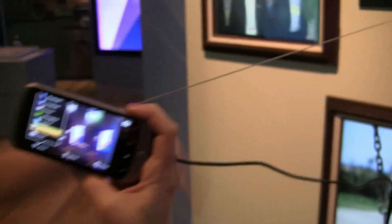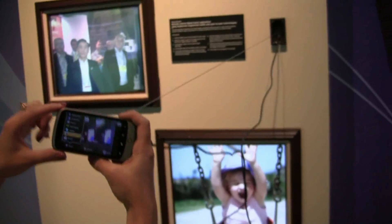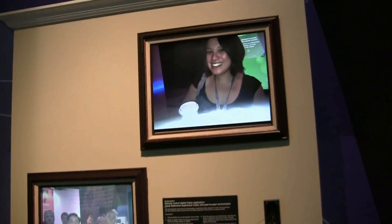Here on the wall we have three different picture frames with different pictures, with Nicole already up in the top corner there.